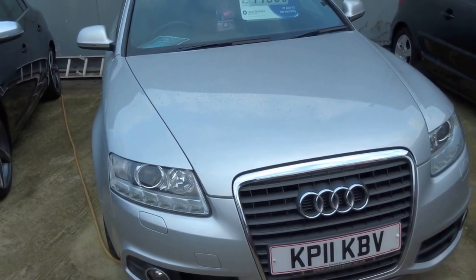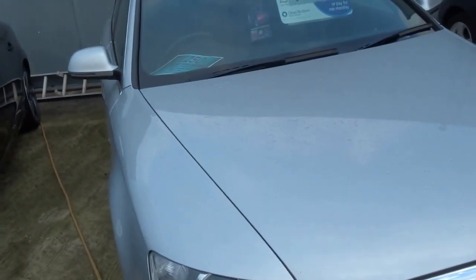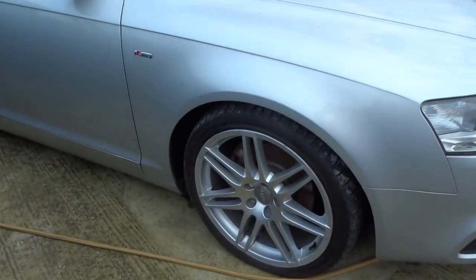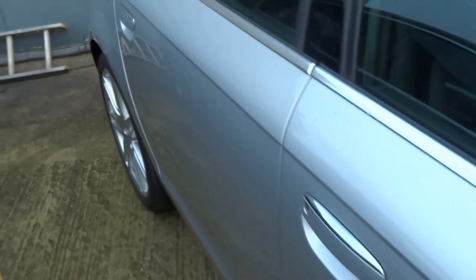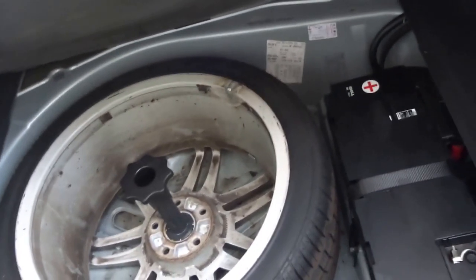2011 Audi A6 special edition. The car has Xenon headlights. It's an S line, so you get these upgraded alloy wheels, full leather, automatic transmission, just 65,000 miles on the clock. Bodywork is in excellent order. Huge boot and you've got a full-size spare wheel under the floor.